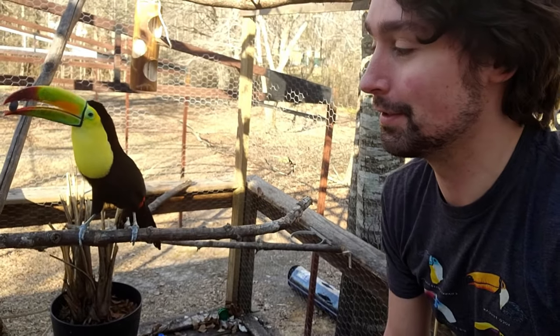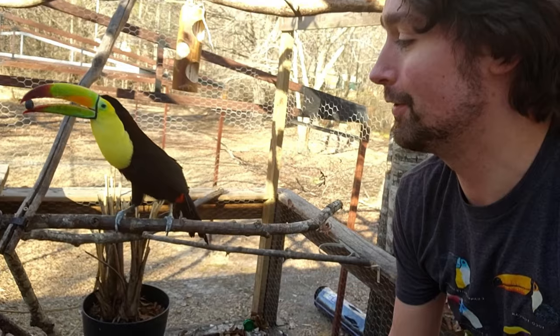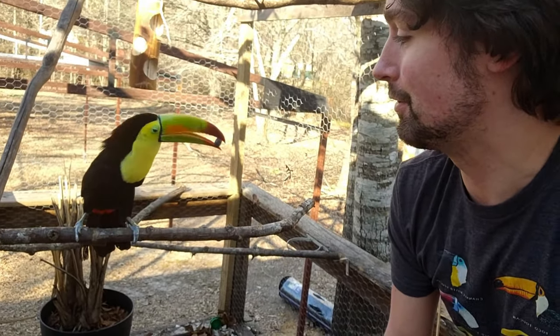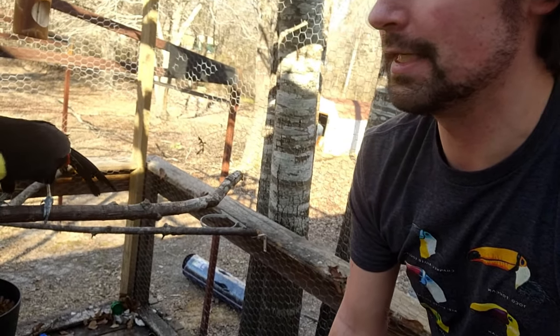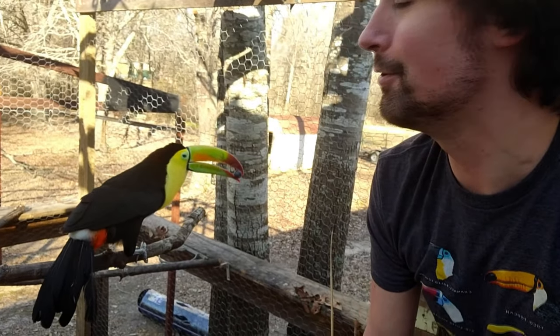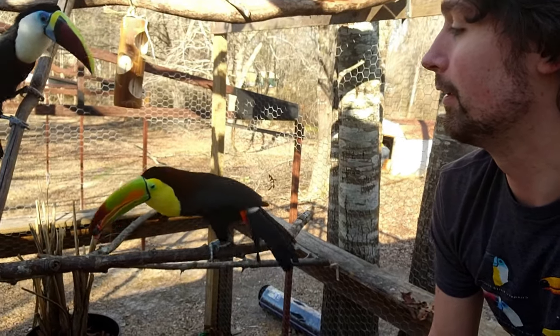I'm trying to be careful so she doesn't bite me. I just wanted to go over her two-year history here because, as you can see, she's just looking beautiful lately. It's a beautiful day. She's very happy to take blueberries from me. Otherwise she doesn't really like when I get too close, of course. Maria, are you going to try to steal her blueberry?